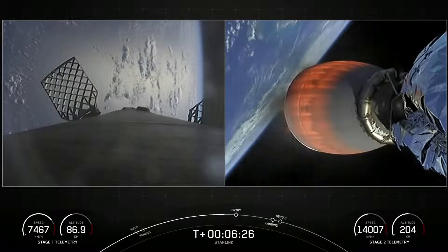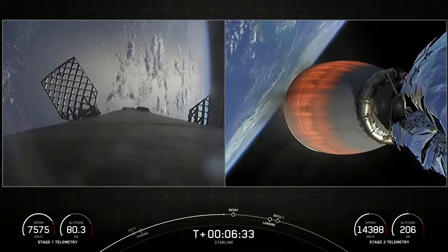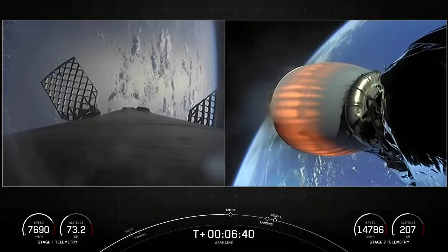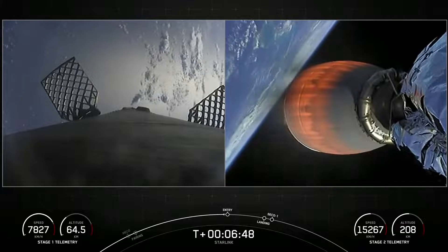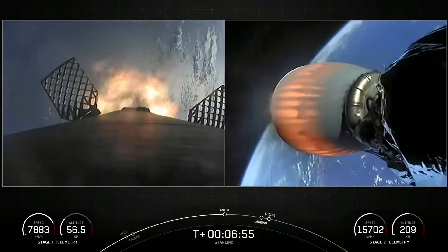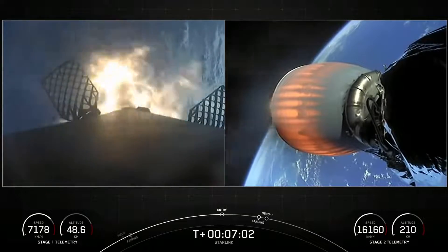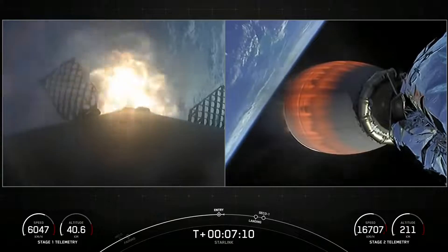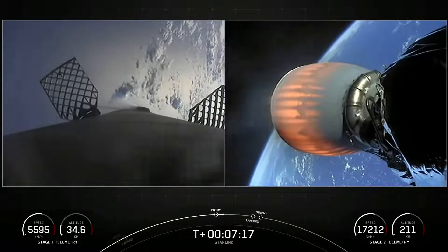We're coming up on our entry burn here shortly in just about 20 seconds. This is a three-engine burn meant to slow the first stage down as it hits the thicker layers of the Earth's atmosphere. The burn will last about 20 seconds or so. Stage one FTS is saved. Stage one entry burn startup — at the start of our stage one entry burn. Stage two FTS is saved. Vehicle on nominal trajectory. Stage one entry burn shutdown. Just had a successful entry burn.